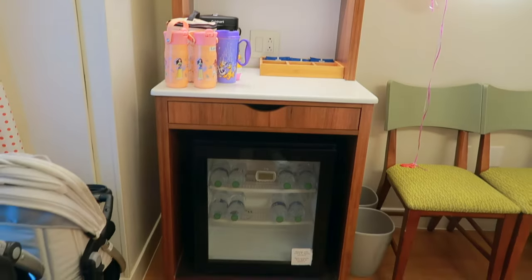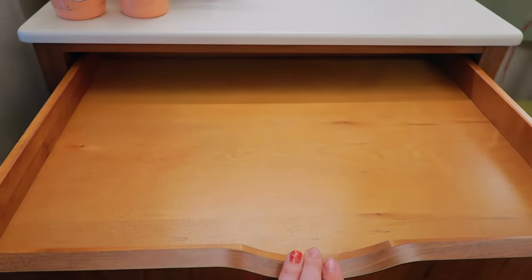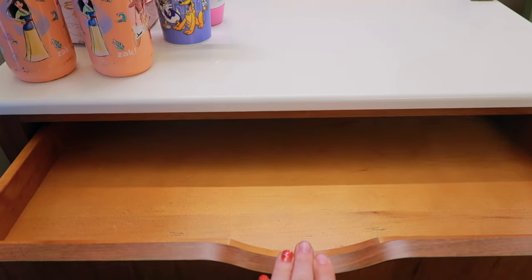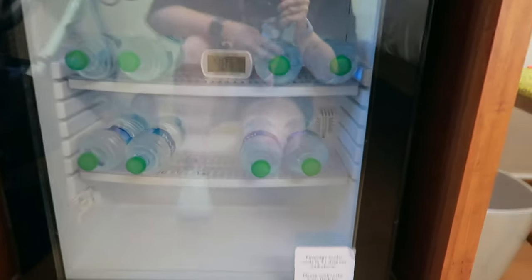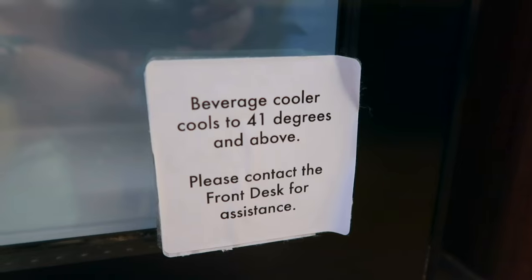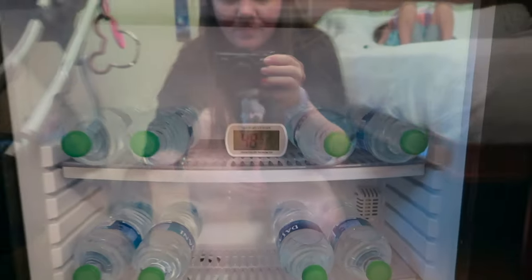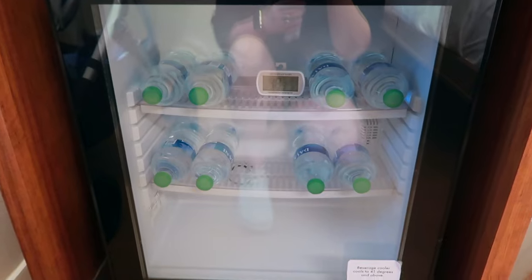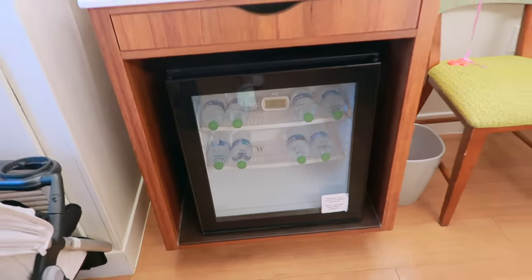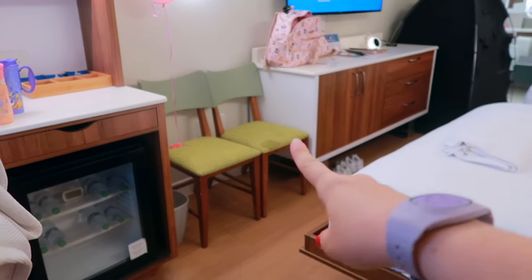You've got your thermostat there to the left to adjust the temperature in your room. At the top you have a small shallow drawer for odds and ends, and you do have your beverage cooler. This one only cools to 41 degrees and above, which is great for bottled water, sodas, and drinks, but it's not great for milks, dairy products, or uncrustables — things that don't last a long time in there.